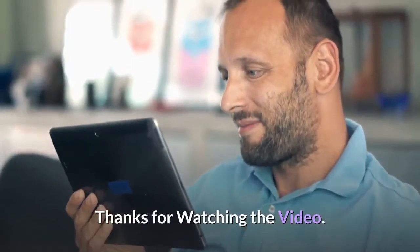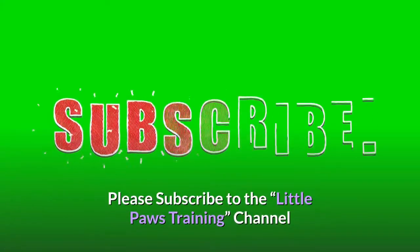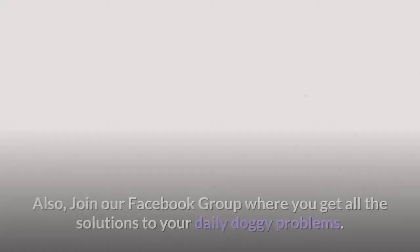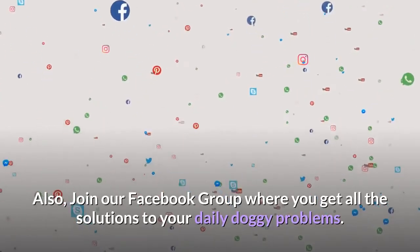Thanks for watching the video. Comment below if you liked it. Please subscribe to the Little Paws Training channel if you are serious about training and grooming your dog. Also, join our Facebook group where you get all the solutions to your daily doggy problems.